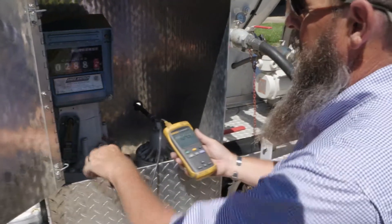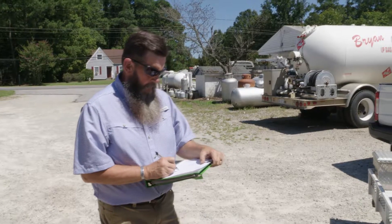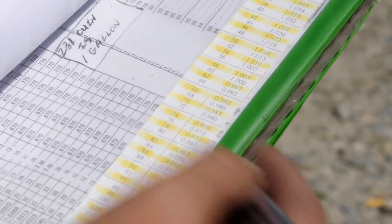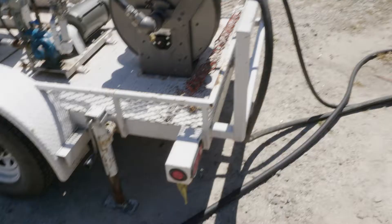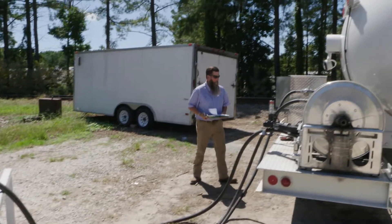When measuring the product, inspectors adjust for the liquid's temperature, which can influence readings shown in the prover. Inspectors use a liquid volume correction table to adjust their readings. Once all of this is done, the inspector can determine the accuracy of the meter.